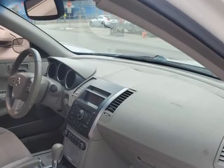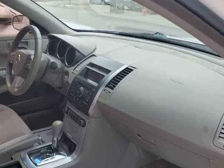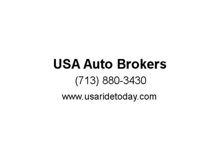Keyless start/entry, a leather-wrapped steering wheel with audio controls, and so much more are all inside for you to enjoy.